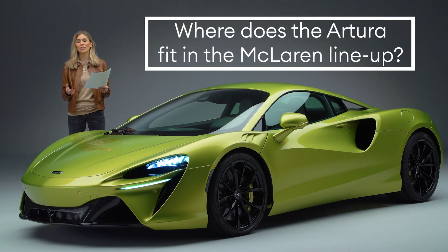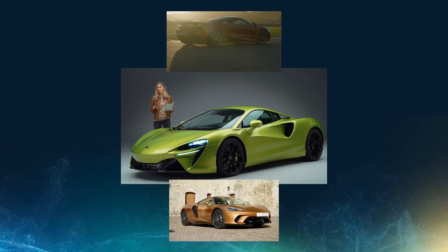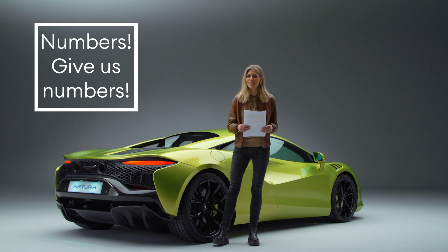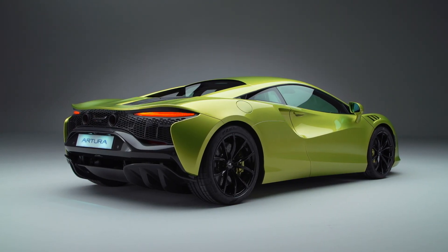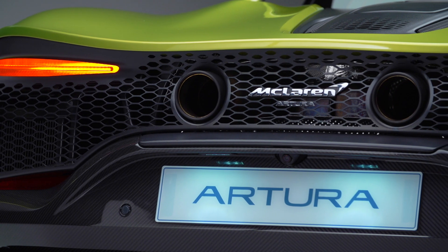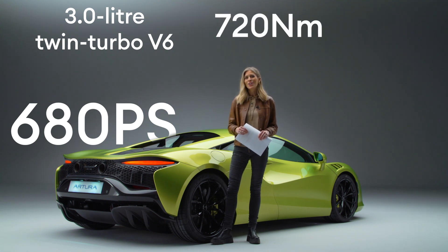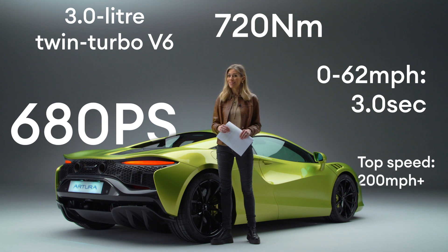First question: where does the Artura fit in the McLaren line-up? It sits above the GT but below the 720S, in the supercar category, and it's going to be on the road priced at about £182,000. Now for the numbers — and these are the kind of numbers we like. Throttle response was top of the list of objectives when the team developed this car, and hybrid powertrains are just great for this. The Artura has a throttle response which is twice as sharp as the V8. It's a 3.0-litre twin-turbo V6 with 680 PS and 720 Newton metres of torque. 0–62 takes bang on three seconds and it tops out in excess of 200 miles per hour.